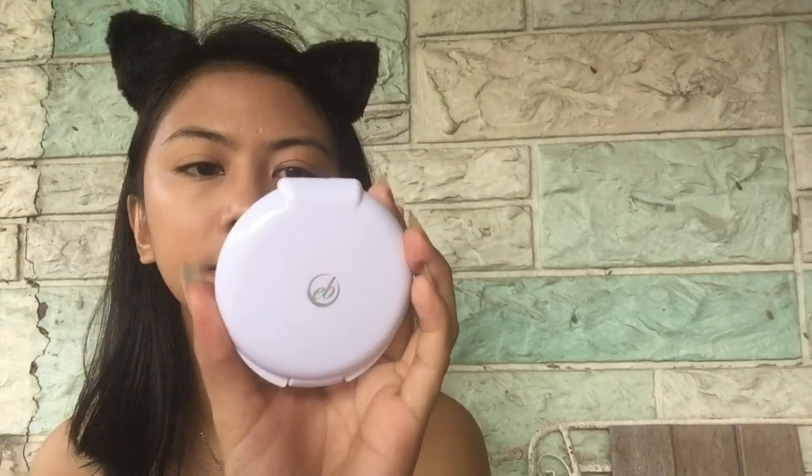Now we'll powder using the Everbilana Face Powder with Vitamin E in shade 5. I am now done with the base of my face — with my foundation and my concealer. Next, I'm going to do my eyebrows using the B.Y.S. Brow Definition Kit in number one.